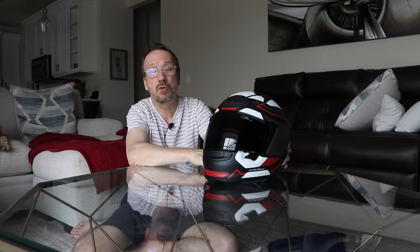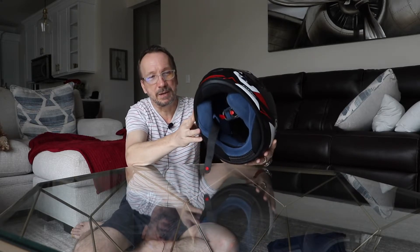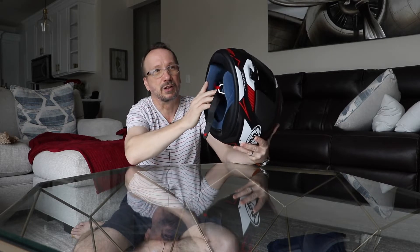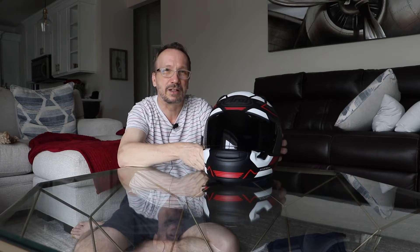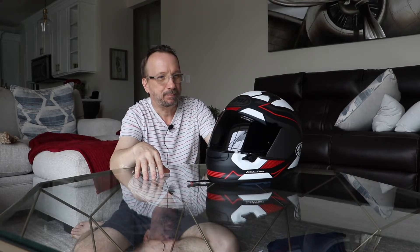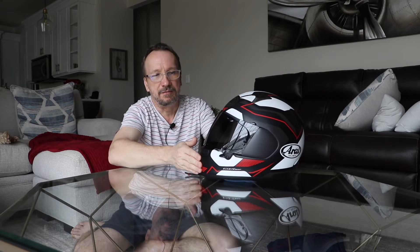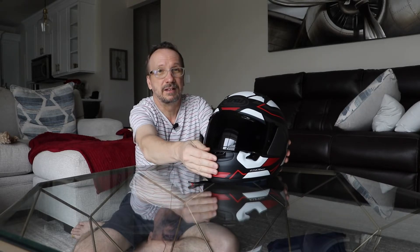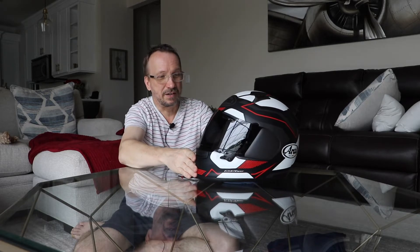I did throw the dark smoke shield on it. The Region X was designed and made for comfort. It has a five-millimeter larger opening compared to other Arais, making getting it on and off much easier. It does not have a removable chin curtain — this is a permanent chin curtain, but it's smaller, again allowing for that easier on and off. So far this helmet has just impressed me to no end — the comfort, the lightweight aspect, the visibility, the VAS shield system, the airflow. I've never had a helmet where I've actually had to close the mouth vent down because I was getting too much air. Seriously.